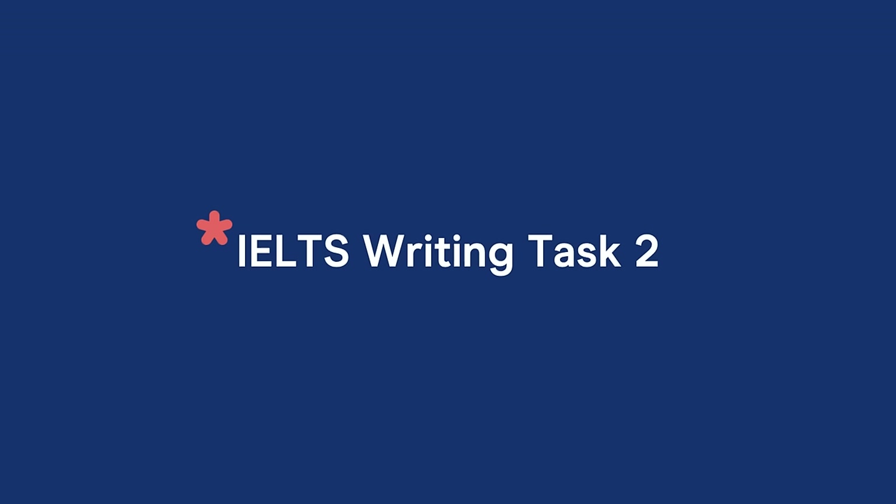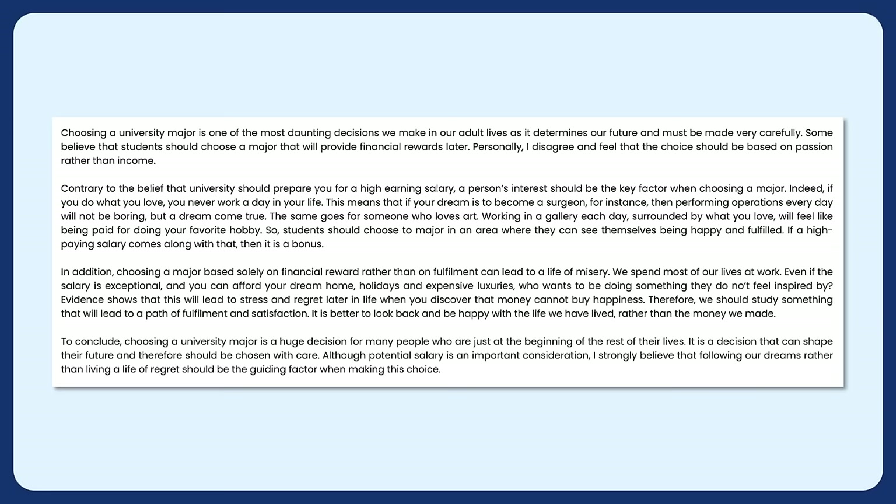First, we're going to look at writing task two. In IELTS writing task two, you are going to write an essay that will have an introduction, two to three body paragraphs, and a conclusion. The differences between the essay in the general test and the academic test are small — really not worth mentioning.